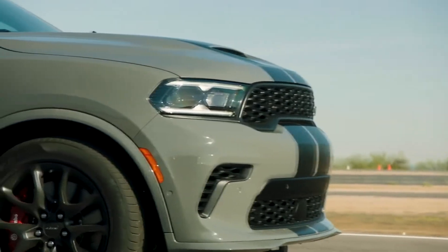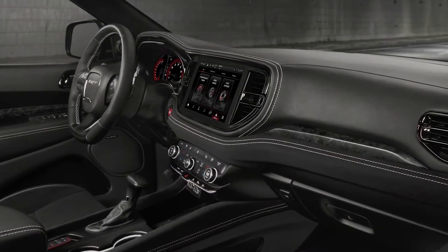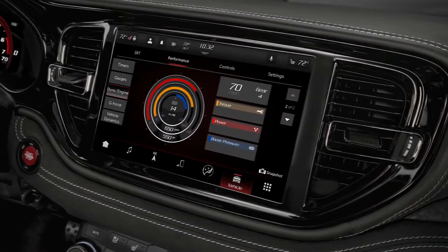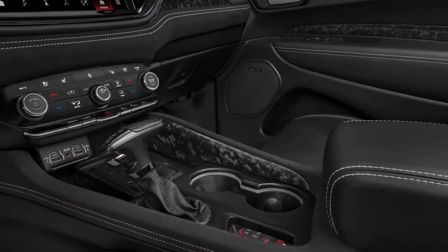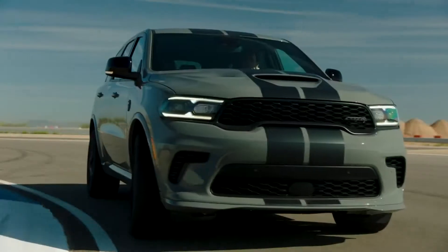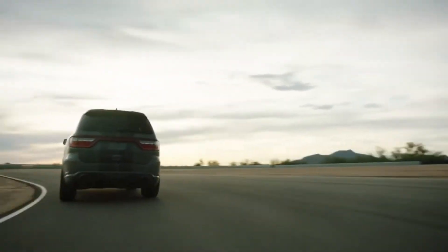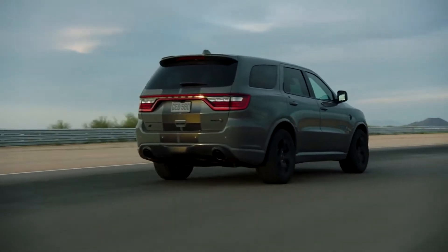Delivering 710 horsepower and 645 pound-feet of torque, the Durango SRT Hellcat runs 0-60 mph in 3.5 seconds, has an NHRA-certified quarter-mile elapsed time of 11.5 seconds, a top speed of 180 mph, and runs 1.5 seconds faster than the SRT 392 on a 2.1-mile road course — equal to nine car lengths after one lap.